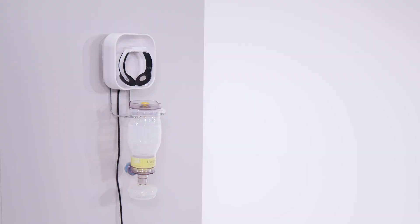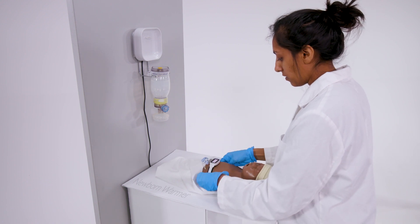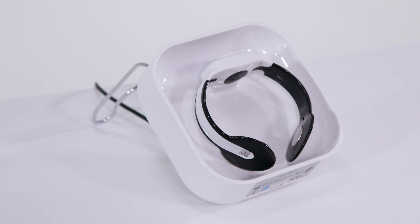Keep your NeoBeat at arm's reach. For easy accessibility, the charging stand can hang on a wall together with a bag mask, or it can be placed on a flat surface.